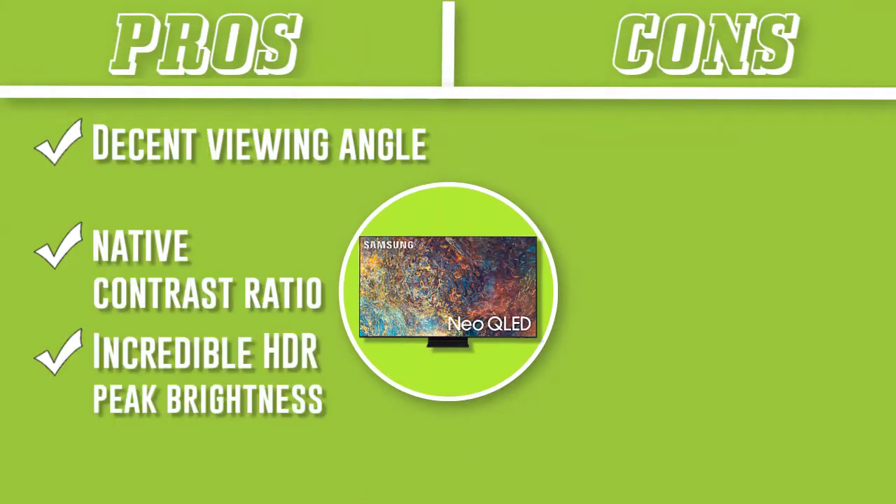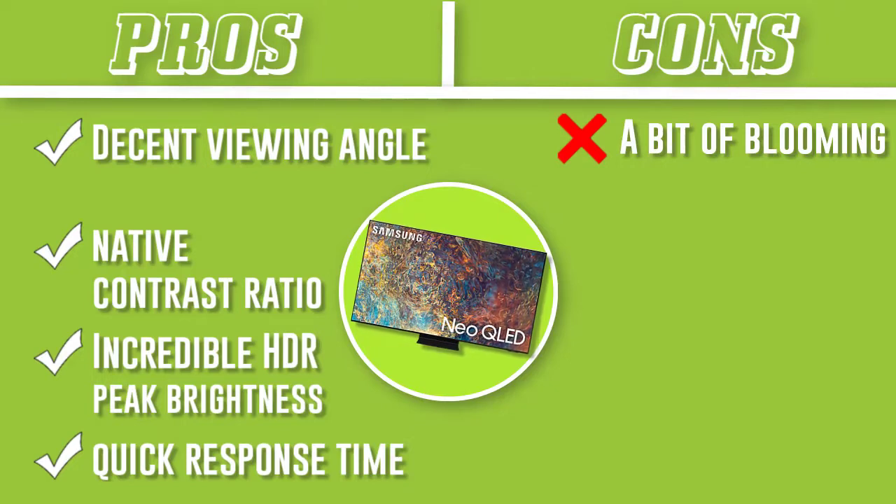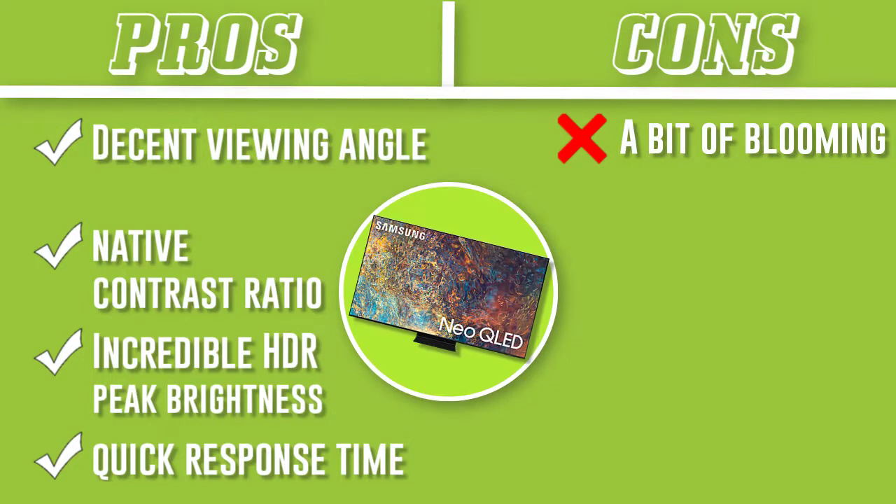It's also amazing for gaming because it has variable refresh rate (VRR) support, low input lag, and a quick response time for smooth motion handling.